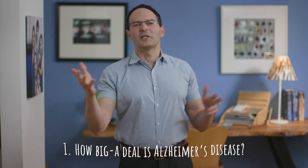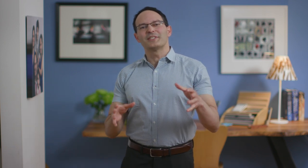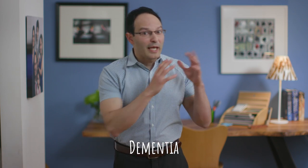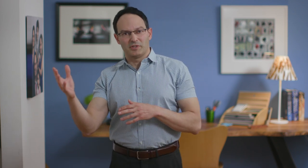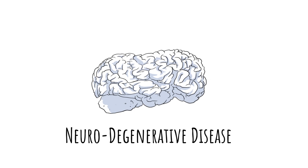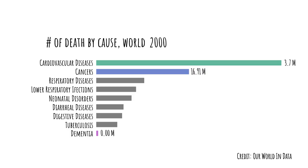First, let's talk a bit about Alzheimer's. Alzheimer's disease is a dementia, a general term for loss of cognitive function, language skills, memory, and problem-solving abilities. Alzheimer's disease is also a neurodegenerative disease, meaning cells in the brain are degenerating — they are simply dying. To answer whether it's a wide global issue, let's focus on the top 10 leading causes of death worldwide. In the year 2000, the top spot was occupied by cardiovascular diseases, followed by cancers. The number 10 cause of death was dementia.